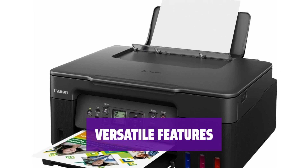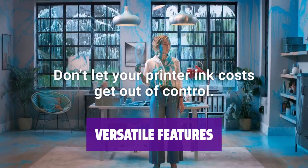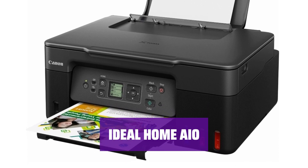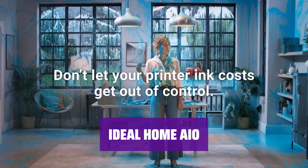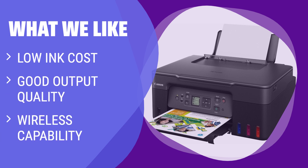Not only does the G3270 provide high-quality output, especially for photos, but it also includes a flatbed for scanning and supports Wi-Fi and mobile printing. You'll get plenty of features for a great price. While the G3270 may not be the fastest printer, it's perfect for families printing up to 400 sheets per month. With its low running costs and impressive output quality, it's a fantastic choice for home use. If you're looking for a printer with low ink cost that delivers good output quality and has wireless capability, you should consider this one. It's perfect for families who print up to 400 sheets per month, or 600 with slightly more frequent paper refills.